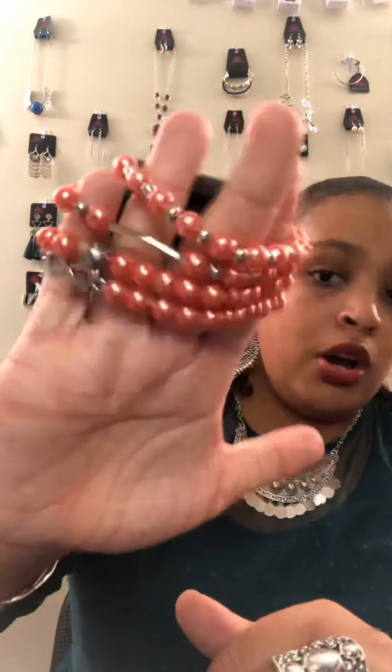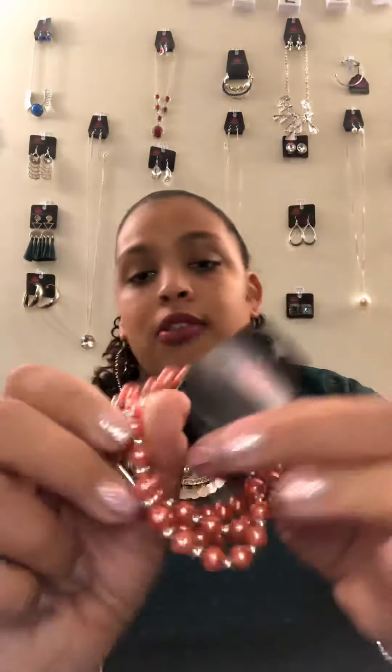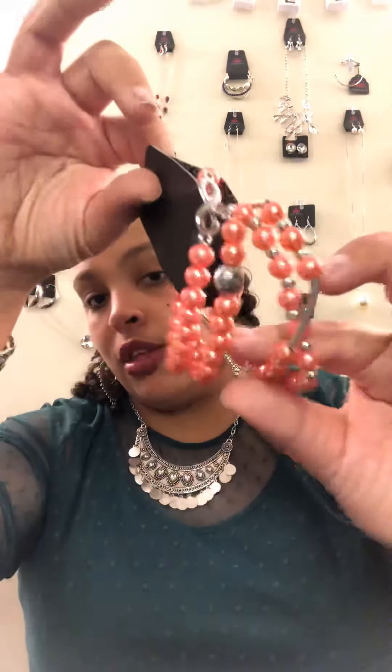B4 is four stretch bracelets. You have some orange pearl-like beads, some silver beading, an infinity sign with a heart on it, and long tubing. All kinds of cool stuff going on — they're so stretchy. Four bracelets for $5. B5 is another stretch bracelet, black and silver, with cute detailing. The amount of detail they put on these pieces for $5 blows my mind.